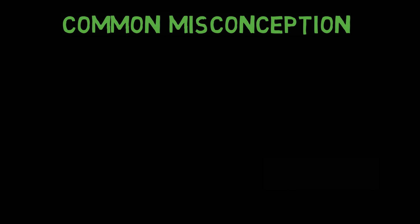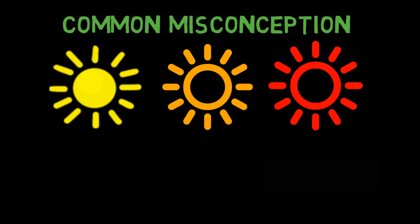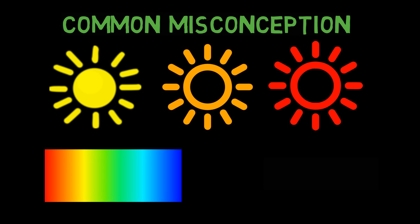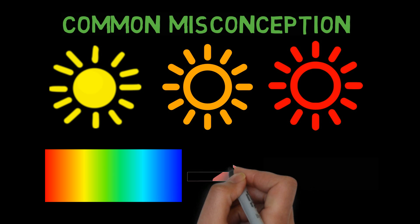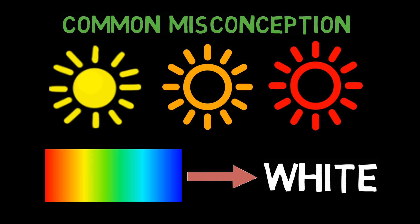It is a common misconception that the sun is yellow, orange, or even red. However, the sun is essentially all colors mixed together, which appear to our eyes as white. So the sun is actually white.